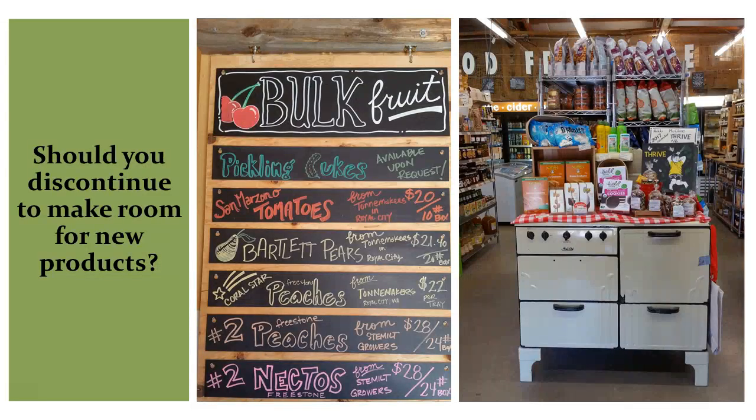We've reached the bottom of the bell curve. Should you discontinue products to make room for new ones? If you've asked all the questions and the product is not selling, drop it.